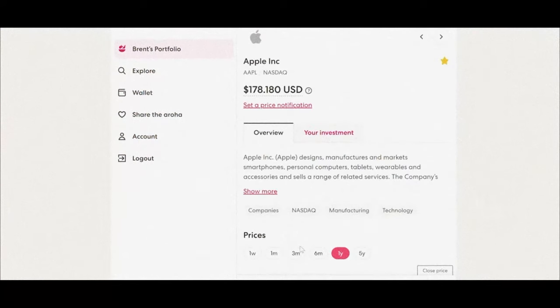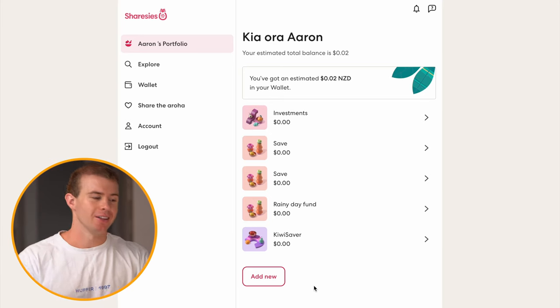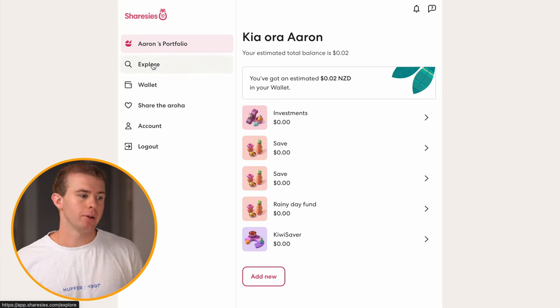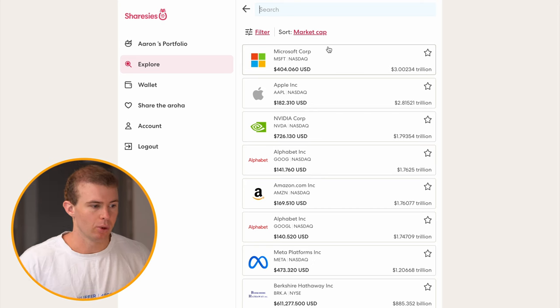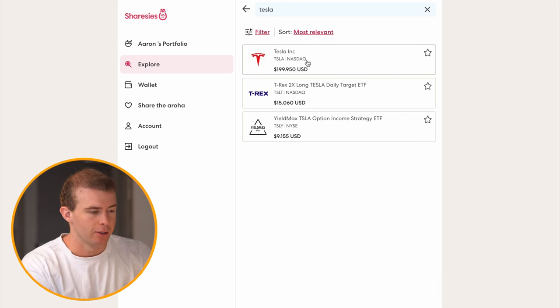Next, we'll jump into a step-by-step example of how to actually buy shares of a company using the Sharesies platform. When you first jump onto Sharesies, this is what the home screen looks like — it'll show you your investments, your savings and your KiwiSaver scheme. If you want to start putting your money into a specific company, just click on Explore and then type in the stock you want to invest in. Let's say you wanted to buy some shares of Tesla — just type it in at the top and it'll pop up.